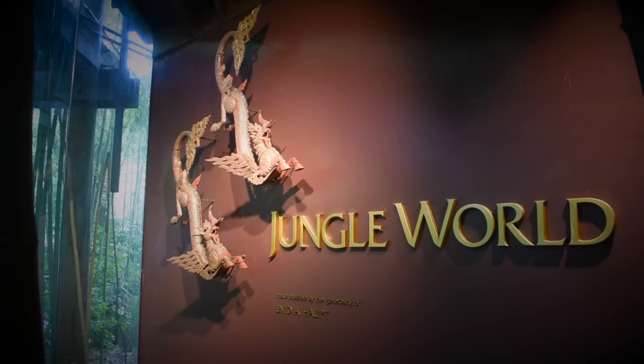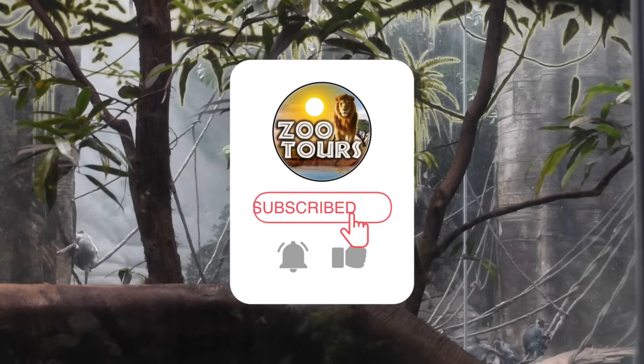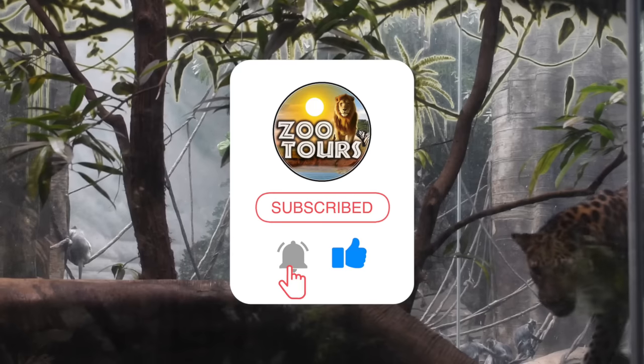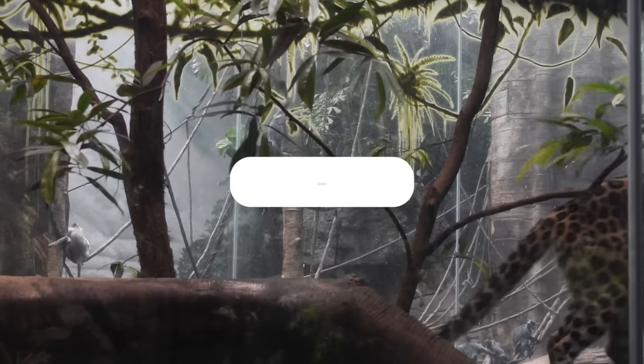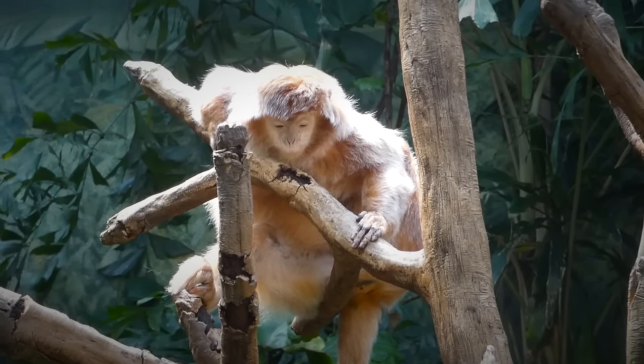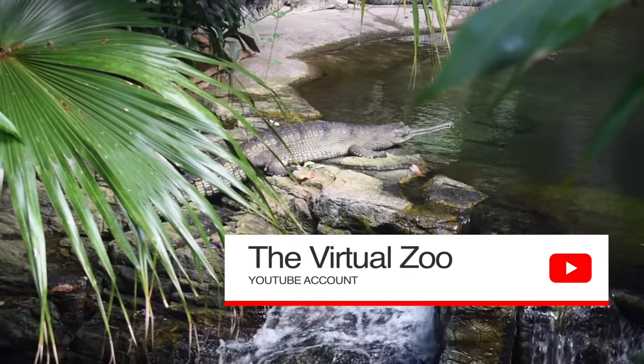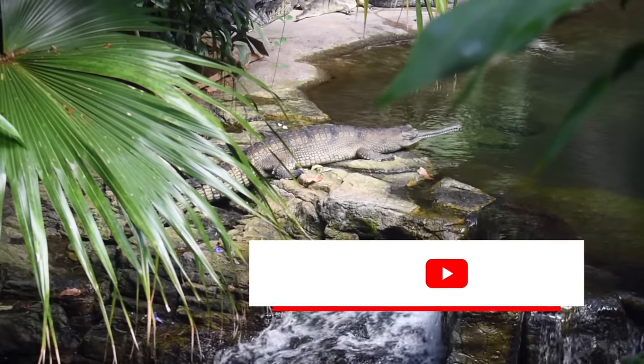Before we explore this award-winning building any further, if this is your first tour, please hit those like, sub, and bell buttons so you can officially be a part of this tour group. And as a thank you for providing us with some of his own footage, subscribe to the Virtual Zoo, who could really use your help hitting that 1,000 follower milestone.